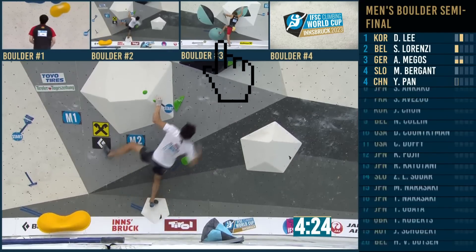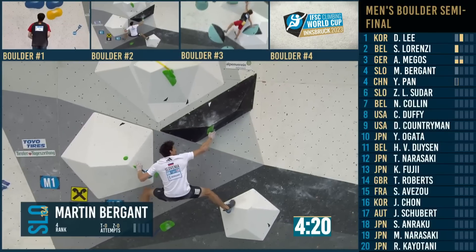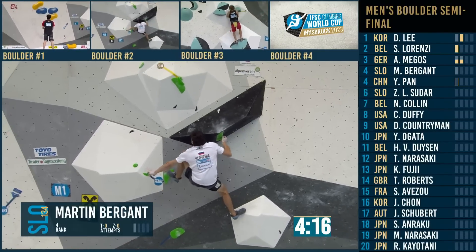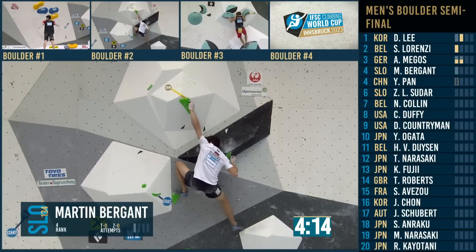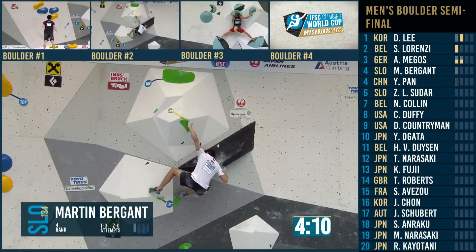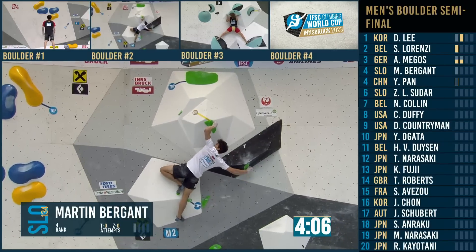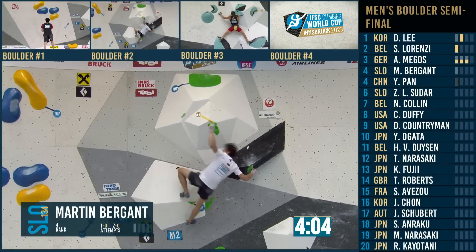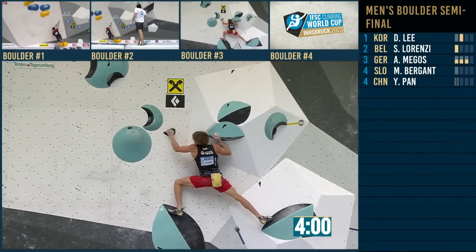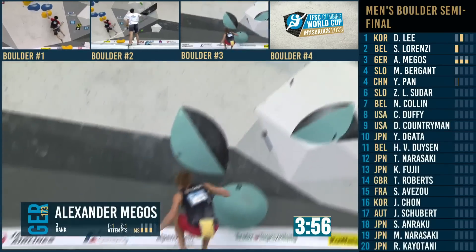A potential heel-toe cam on the first yellow volume — yeah, that's true. Alex doing a good little Superman into the zone on boulder three. Good work from Alex, so he flashes the zone. Martin as well is into the zone. Quite a lot of climbing to go from the zone to the top on boulder three, the first move already scoring once you've secured that second hold, so it must be quite tricky.